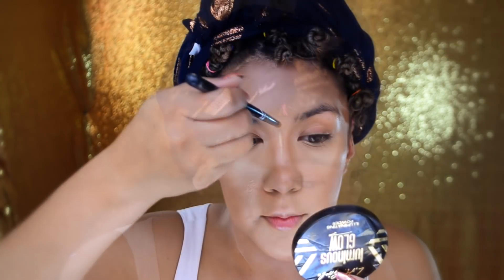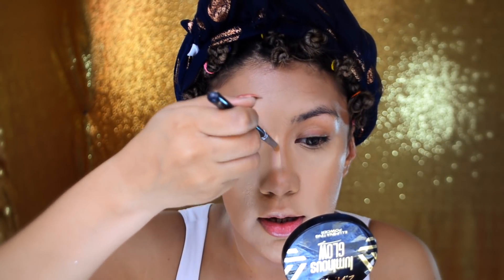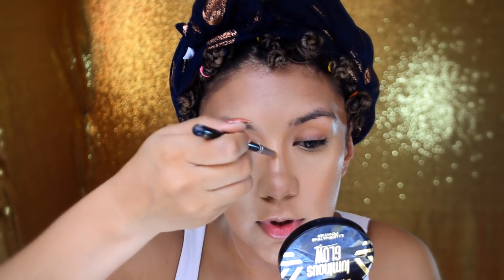Lo voy a poner aquí y aquí. Quiero que le dé ese glow a la piel, una tonalidad como doradita. También lo voy a usar aquí en el tabique de la nariz para que se ilumine esa área. Nada más estoy perfilando con un bronceador, nada más quiero que no se pierda ese glow que ya agarramos desde la base de maquillaje y el primer.